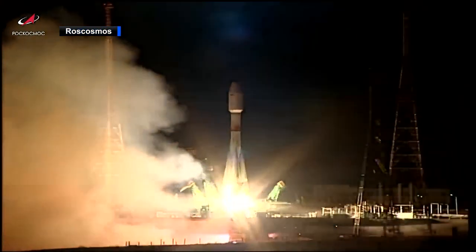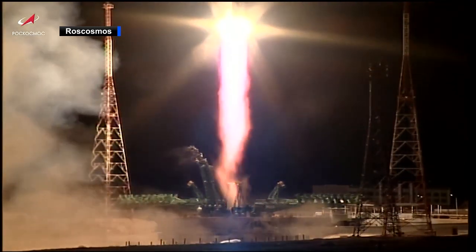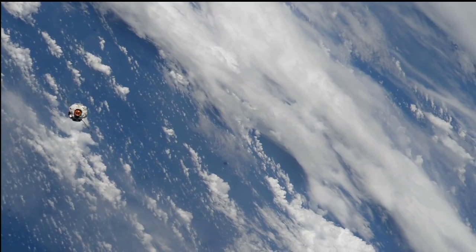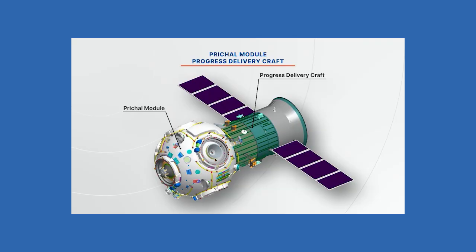And liftoff. After its successful launch last Wednesday from the Baikonur Cosmodrome in Kazakhstan, the new Prichal docking module arrived safely to orbit and rendezvoused with the station on Friday.